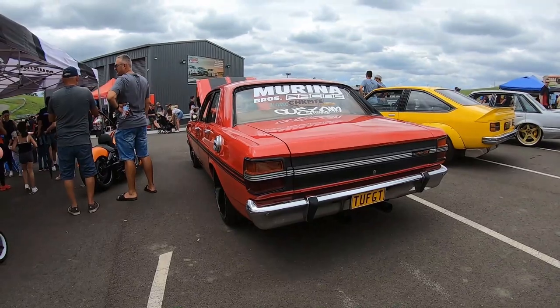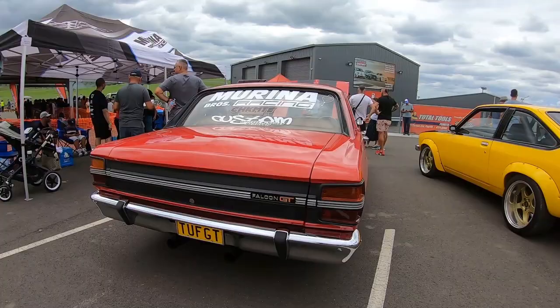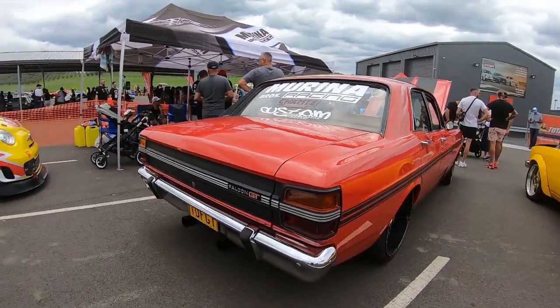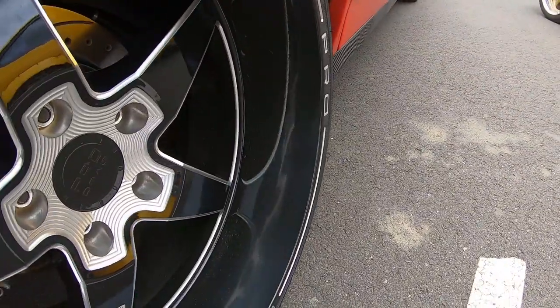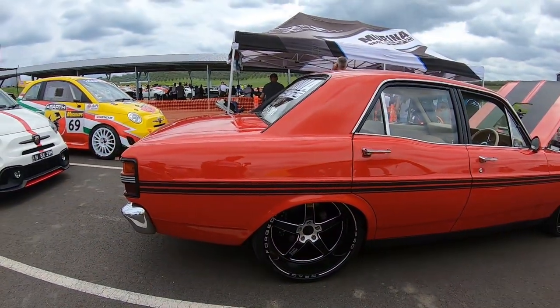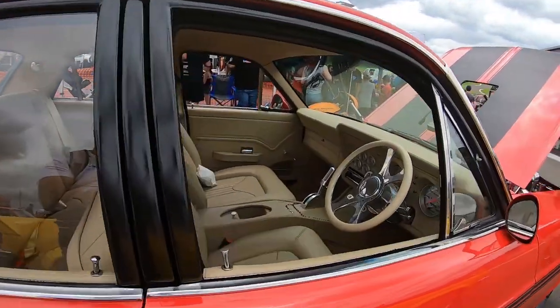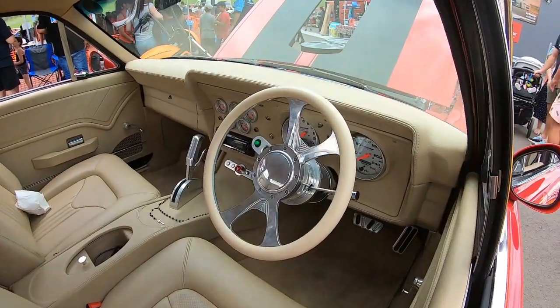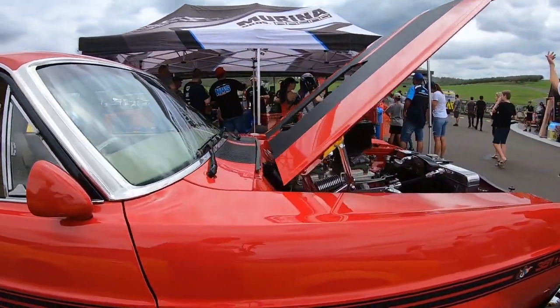We've got a Ford XY GT — you don't get these anywhere in the world except Australia. Look at the wheels, how wide is it! It's been tastefully modded, very nice. Look at the interior — how cool is that, wow. Let's look at the engine.